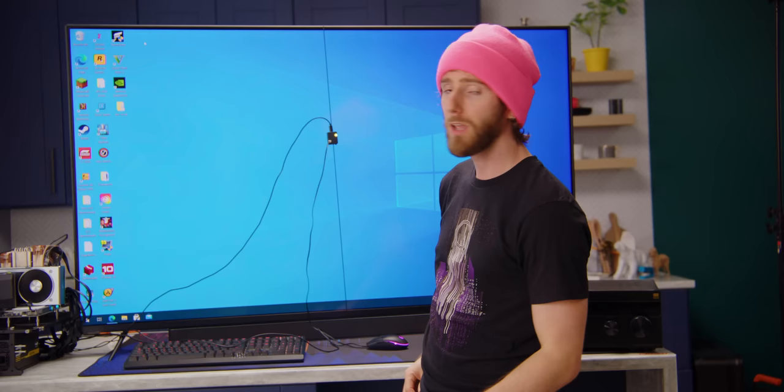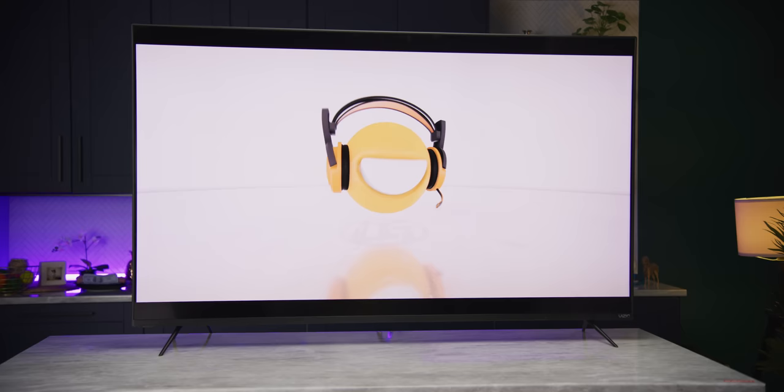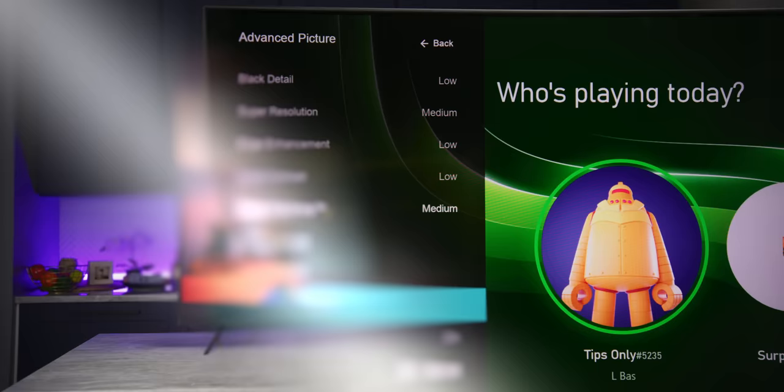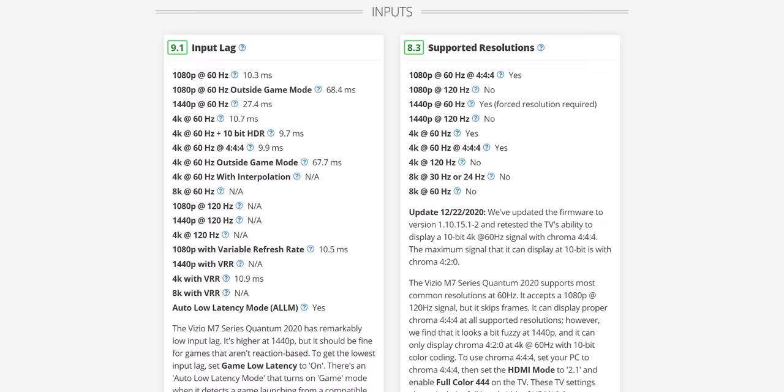Here's our test setup. Vizio, who sponsored this video, provided their 65-inch M7 Series Quantum 2020 TV. We're going to be testing it at 4K 60Hz with game mode enabled and auto low latency disabled, since not all of our devices support it. Our Tings data found that this was the lowest input lag configuration on this TV at less than 10 milliseconds.